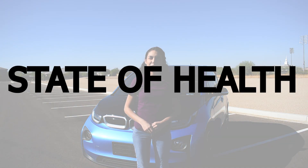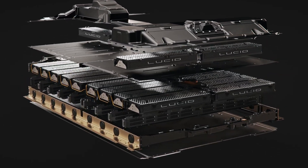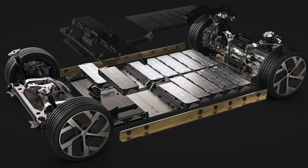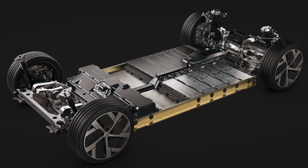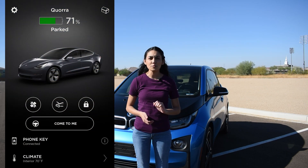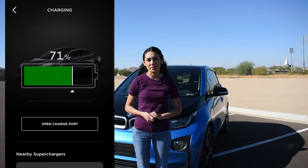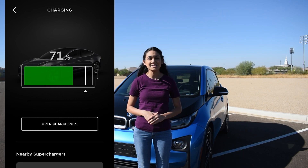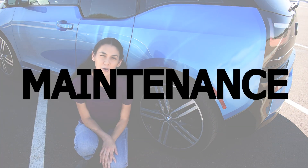An electric vehicle contains battery packs made up of many lithium-ion battery cells. Over time, the capacity of the battery will slowly reduce — a battery's condition is called state of health. Don't let this stress you out; I go into more detail on battery degradation in another video titled 'Battery Degradation in My Tesla and Other EVs.' One common recommendation is to keep an average daily charge of 20% to 90%, and avoid letting your car sit at 100% or 0% for a long period of time.